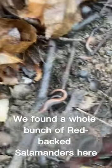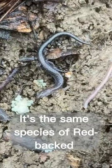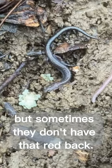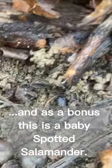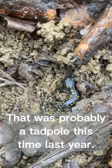We found a whole bunch of redback salamanders here. There's actually another one — it's the same species of redback, but sometimes they don't have that red back. It's called a redback salamander. And as a bonus, this is a baby spotted salamander that was probably a tadpole this time last year.